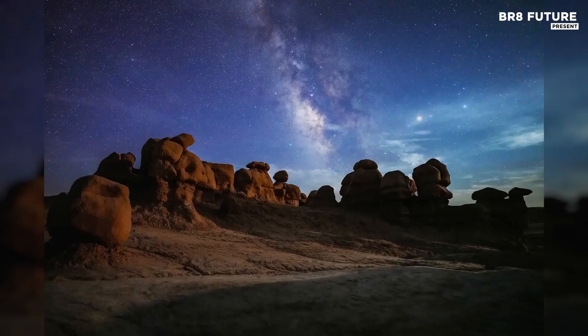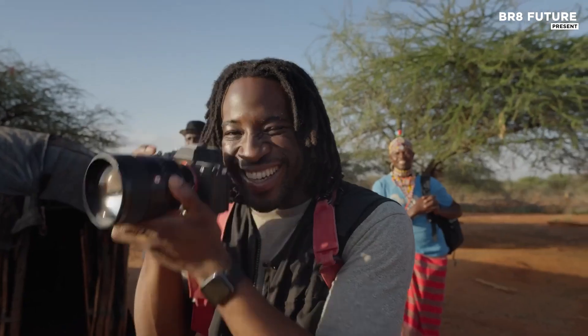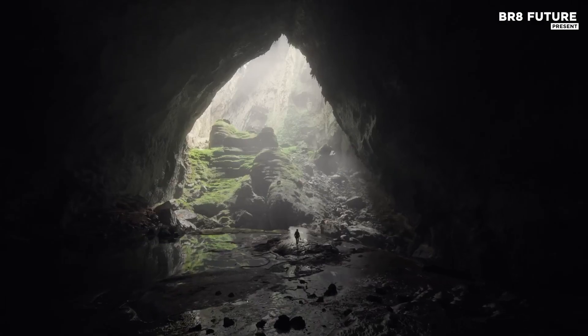Ideal for capturing distant stars and celestial bodies, its back-illuminated design enhances light sensitivity, delivering impressive low-light performance crucial for astrophotography.